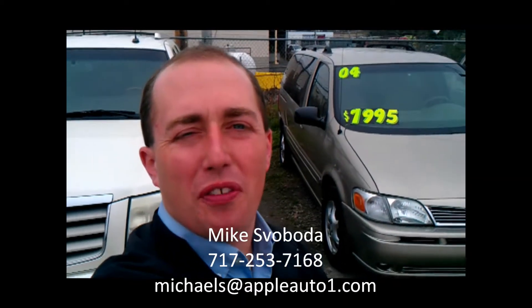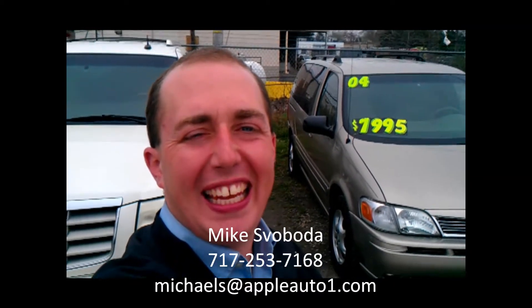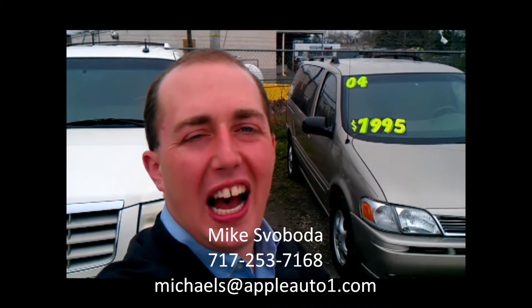Hi, it's Mike Cibota from York Apple Chevrolet Cadillac, your York Auto guy.